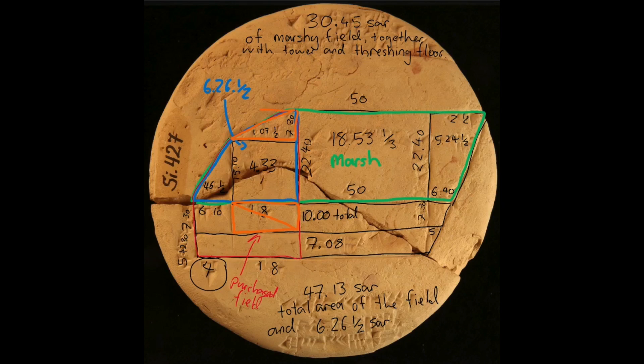Without going into the actual mathematics on the tablet: if you remember Pythagoras' theorem from school — the square on the hypotenuse is equal to the sum of the squares on the other two sides — it's that. Sets of triangles used to precisely calculate land division, 3,700 years ago. Awesome.